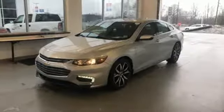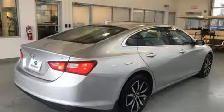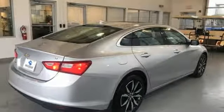Gas pressurized shocks and automatic transmission. Stop in for a test drive and make it yours today.